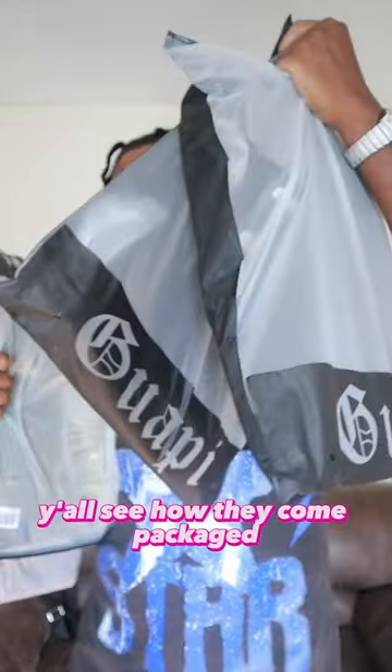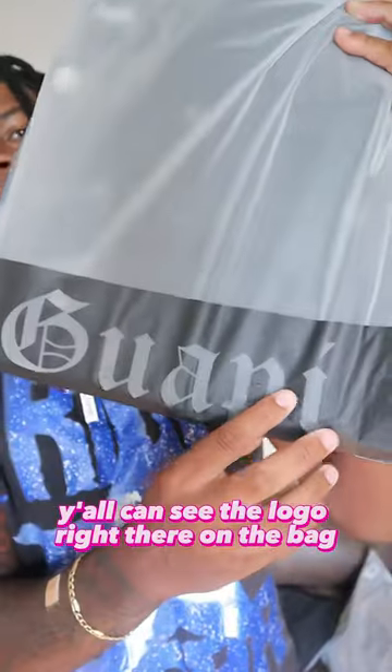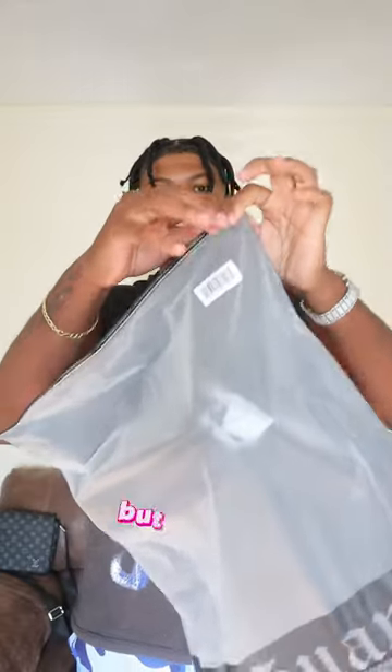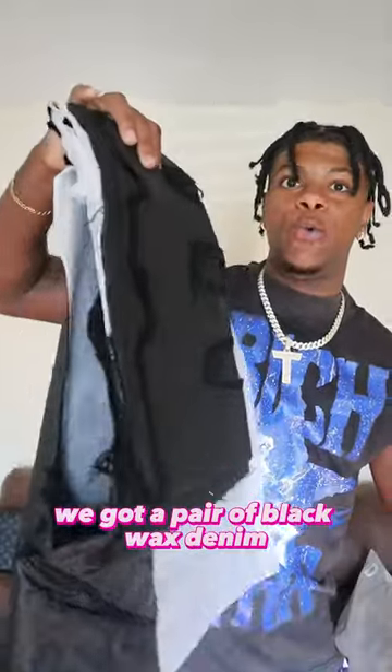Let's go ahead and get into it. You can see that logo right there on the back — Guapi Official. I always love rocking with them. Nice little zip-lock bag — I can pull the jeans out. This first pair, we got a pair of black wax denim.